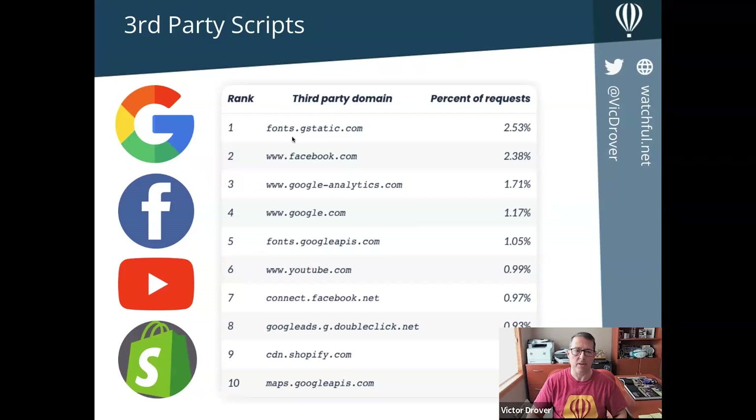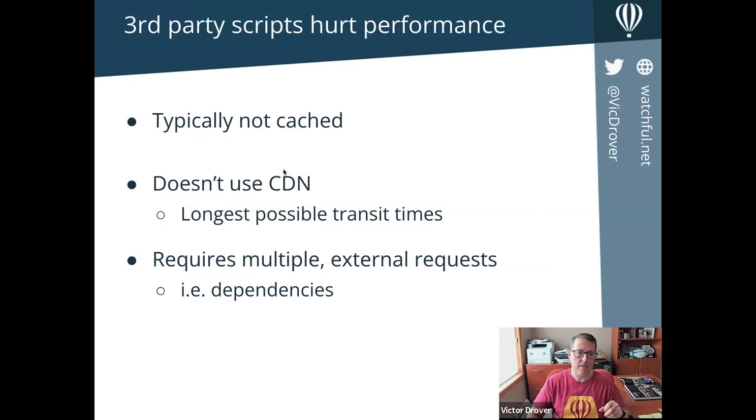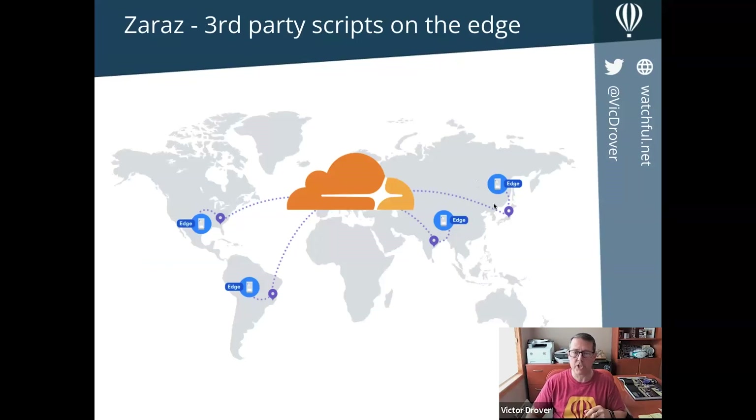Here are the top 10 third-party scripts you find on the internet — Google Fonts, Facebook, Google Analytics, Shopify, YouTube, and others. These are all third-party scripts that may run on your site, usually on every page load or cache refresh. They slow your site down, require external requests to other companies you don't control, can be bottlenecks, are typically not cached, and typically don't use content delivery networks — meaning they have the longest possible transit times between your origin server and the person viewing your site.